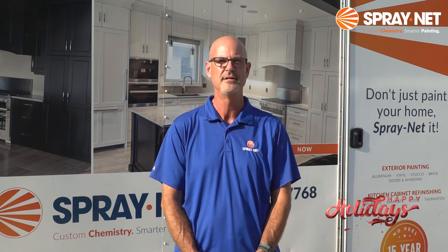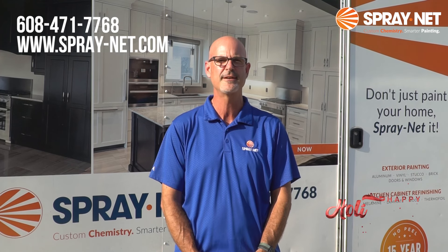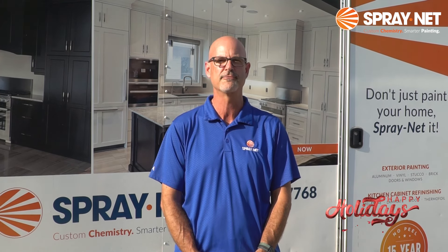No need to invest in the new. Our home transformations are done at a fraction of the cost of replacement and are all backed by our industry-leading 15-year no-peel warranty. Visit the QR code today, give us a call at 608-471-7768 or visit sprayknight.com to get your free quote today.